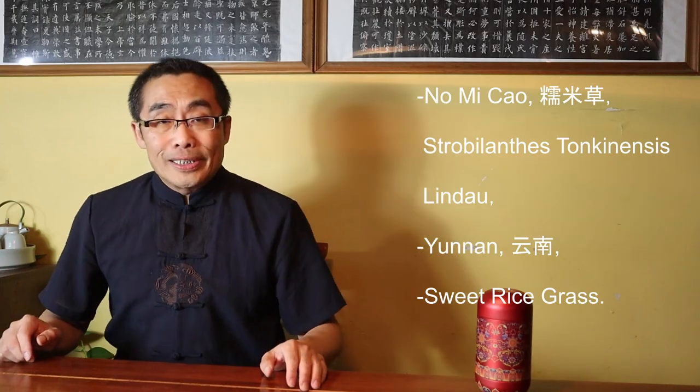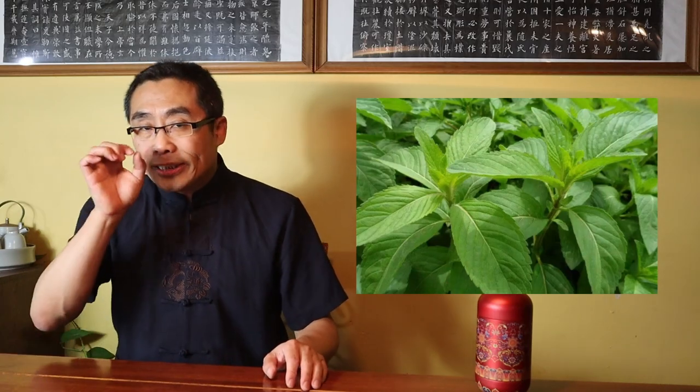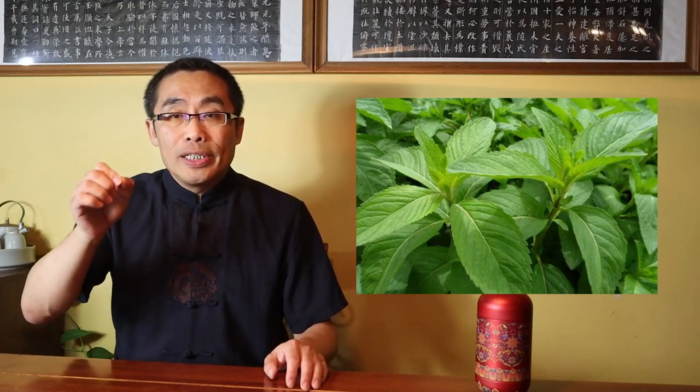Sweet Rice fragrance is expected for high-quality ripe Pu'er, and Nuo Mi Cao is the secret ingredient added to Sui Yan Zi Tea in order to strengthen the expected ripe Pu'er flavor. As a result, no matter what kind of Shu Pu'er is used as the base for Sui Yan Zi, the Broken Silver Tea will definitely possess a strong sweet rice flavor. This is another reason behind the popularity and high price of Sui Yan Zi upon its initial availability in the market.